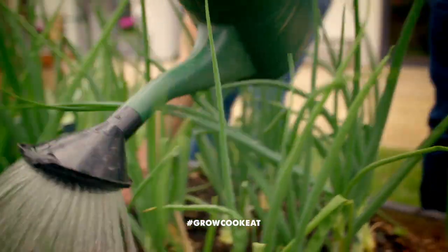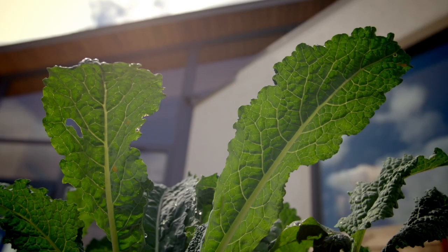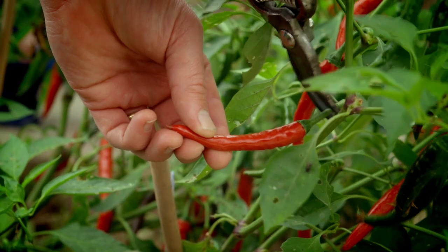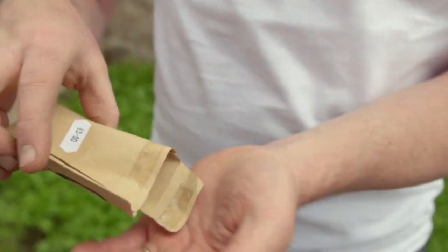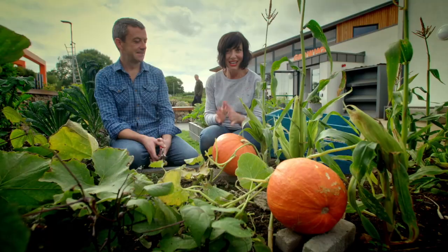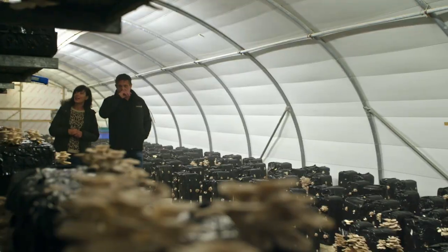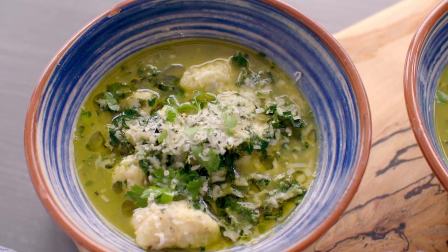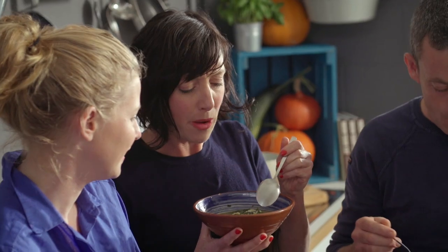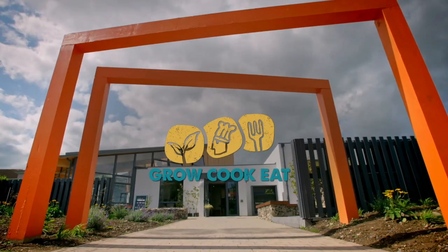This year the seven veg we're growing are onions, pumpkins, sweet corn, courgettes, kale, French beans, and spicy chillies — making each vegetable the star of the show. We'll be teaching you how to grow like a pro, as well as travelling far and wide to find the best food stories from around the country. Then it's into the kitchen for our favourite part: the taste test. So what are we waiting for? Let's get growing!